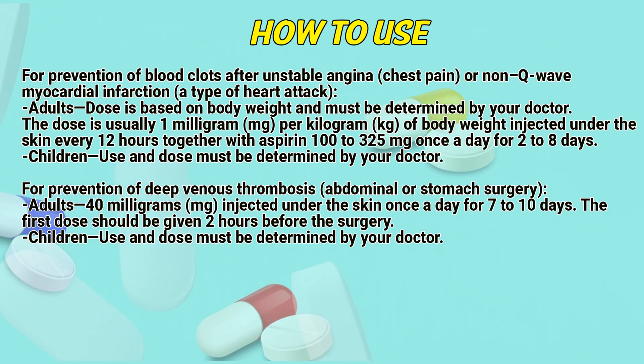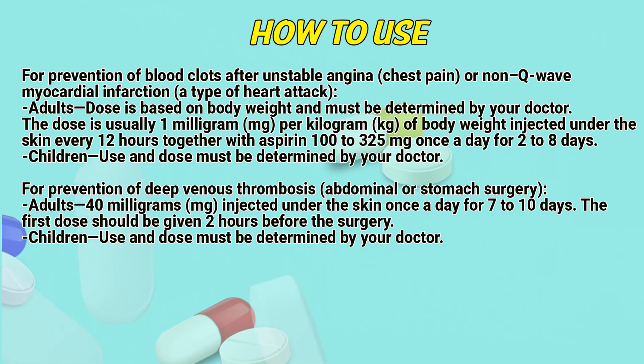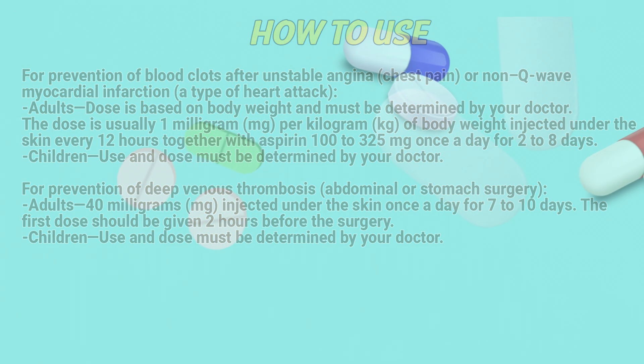Children: use and dose must be determined by a doctor. For prevention of deep venous thrombosis following abdominal or stomach surgery: Adults, 40 mg injected under the skin once a day for 7 to 10 days. The first dose should be given 2 hours before the surgery. Children: use and dose must be determined by a doctor.